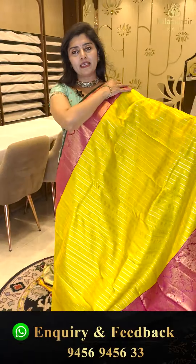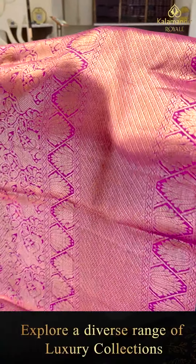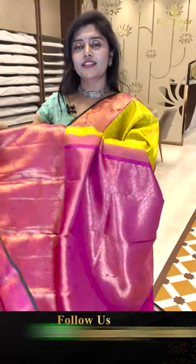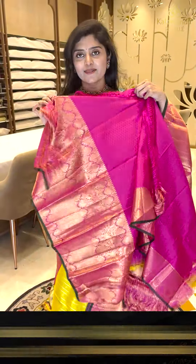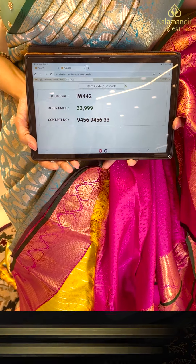Here is a nice green color saree paired up with a pink color border — big-sized border. Very soft and smooth fabric. The body features vertical patterns with golden zari weave and silver zari combination. Very big-sized borders — 10 to 12 inches — with lotus flowers and diamond brocades. Very unique style designs. The pallu also features diamond brocades. The blouse is a pink color. Code IW 442, priced at 33,999.